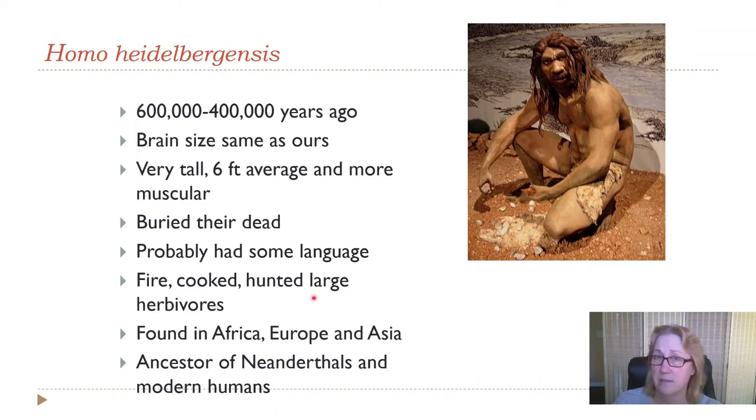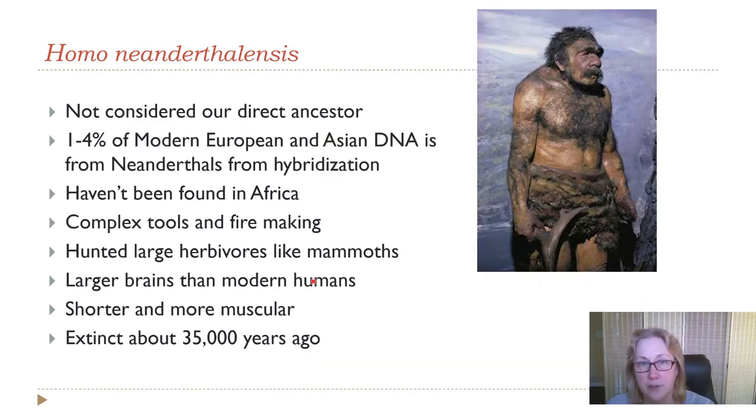Homo heidelbergensis hunted large, dangerous herbivores, which would have required cooperative hunting and communication. They left Africa and migrated into Europe and Asia. Neanderthals are considered another branch — another descendant of Homo heidelbergensis, not our direct ancestors.